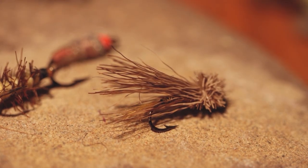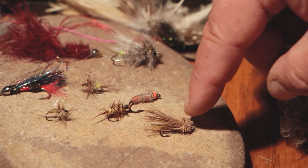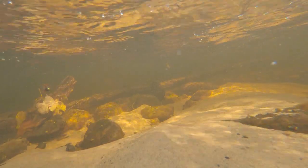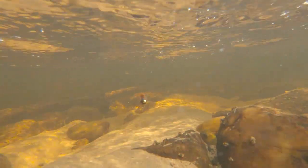And this is a classic muddler minnow. The head is deer hair, and when you wind the thread around the deer hair, it flares out and you can trim it to that shape. Trout will respond to a lot of different things depending on the conditions, the time of year, the water temperature, how high or low the water is.